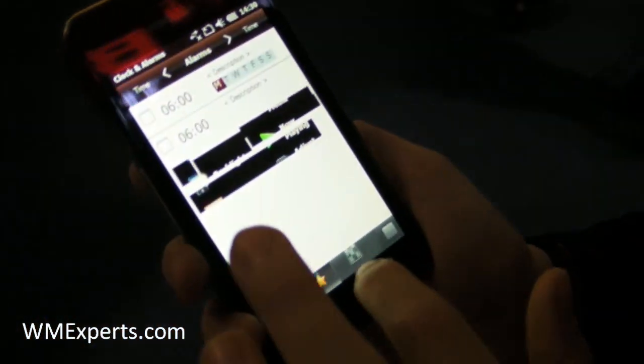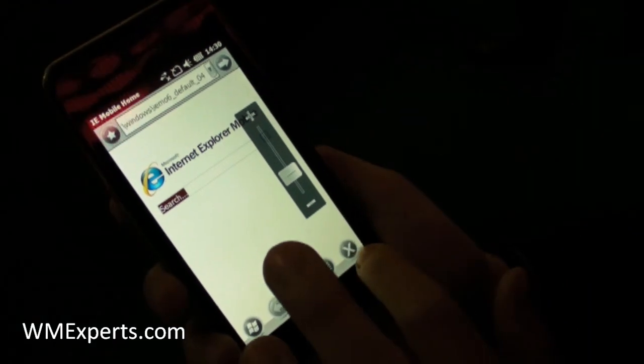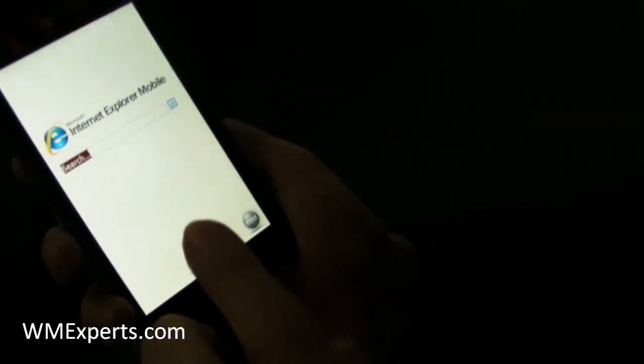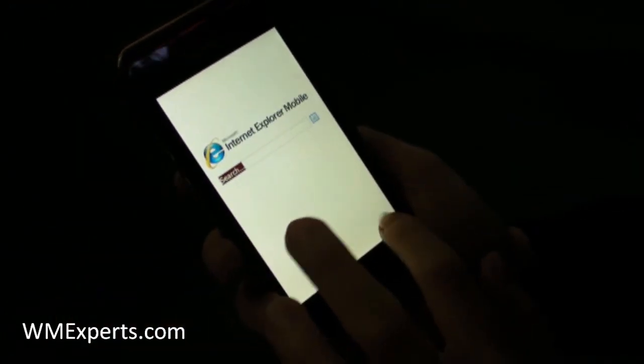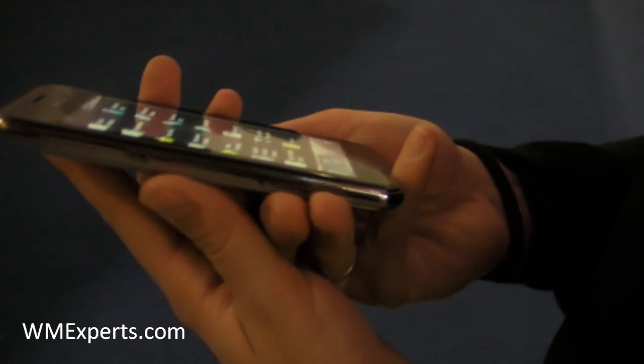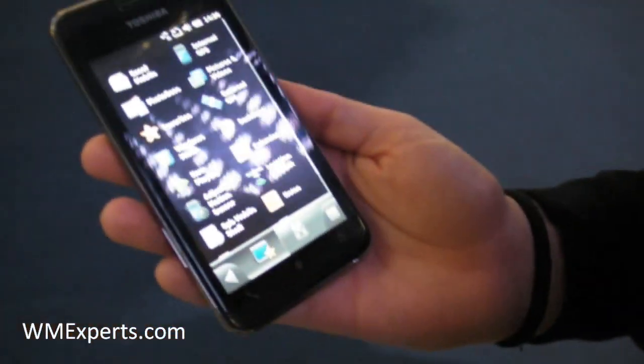This one is TGO2, the Toshiba's newest mobile. It's powered by Windows 6.5.3. It's slimmer than TGO1 and it slides as well.